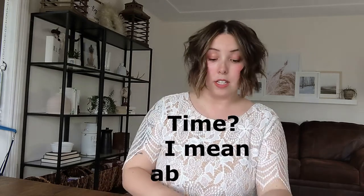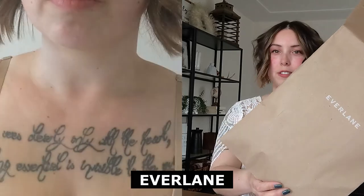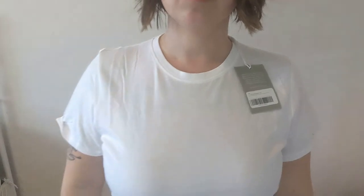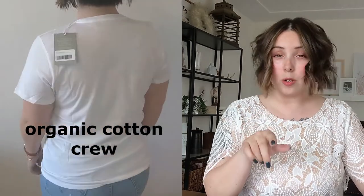I'm gonna be referencing my notes because I don't have time to memorize things, so if I look down, that's why. We're gonna start off with Everlane, which came in recyclable packaging, which is nice — bonus points. This is the Organic Cotton Crew in Extra Large. I did look up their specific sizing chart and ordered what I thought would be best for me, which didn't always work out, as you will see.